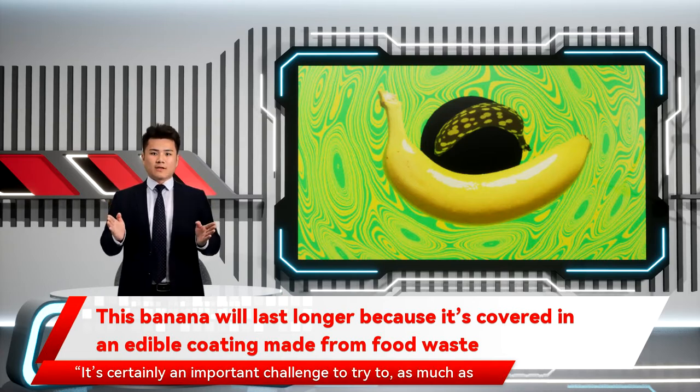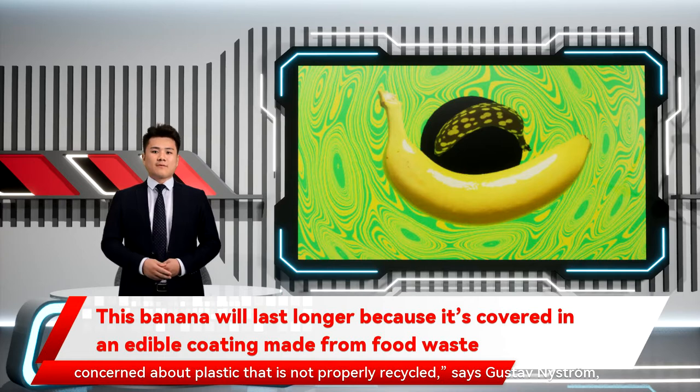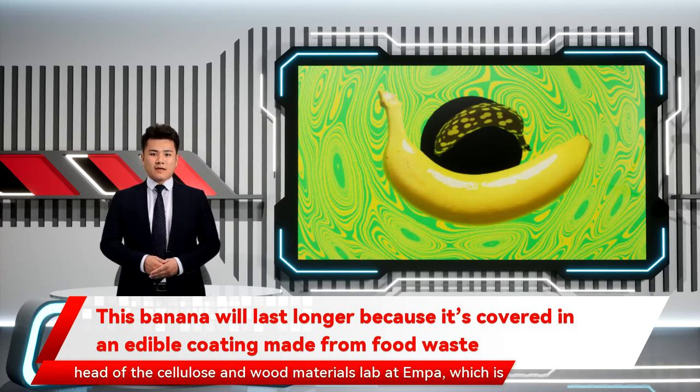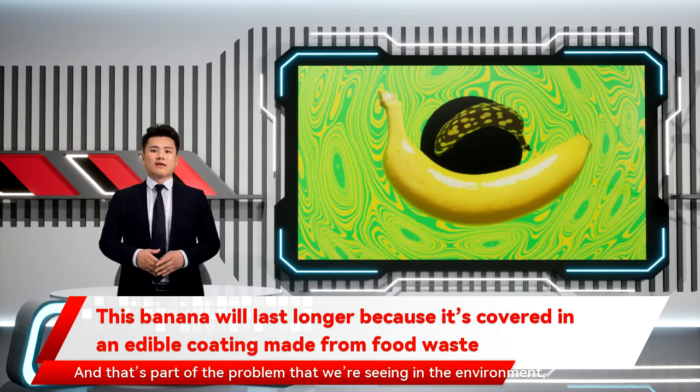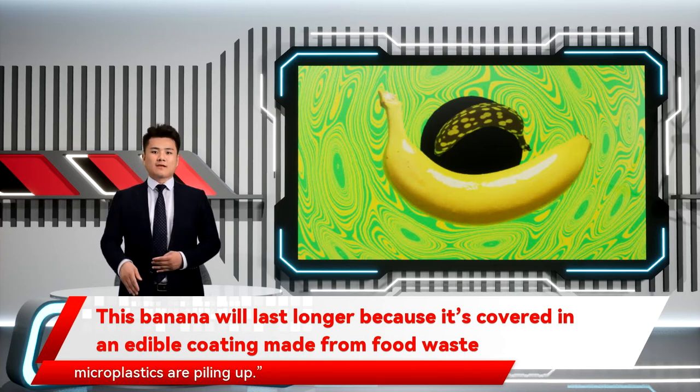It's certainly an important challenge to try to, as much as possible, reduce food waste. And plastic can do a good job at that. But we're concerned about plastic that is not properly recycled, says Gustaf Nystrom, head of the Cellulose and Wood Materials Lab at EMPA, which is collaborating with Lidl on the new solution. Those materials are extremely stable, and that's part of the problem we're seeing in the environment — both in the oceans and in landfills — where these plastics and microplastics are piling up.